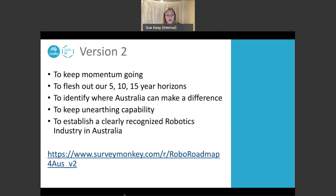Given that we have had to move workshops to a virtual format, we have put together a survey for anyone who wants to contribute. At this point I'll hand over to Dr Jason Schultz, who is the CEO of the Trusted Autonomous Systems Defence Cooperative Research Centre, to take us through the next part of the workshop.